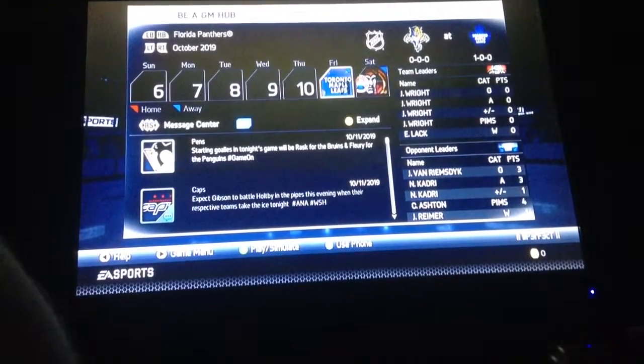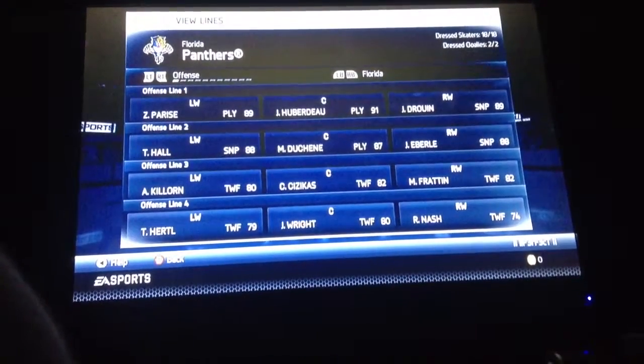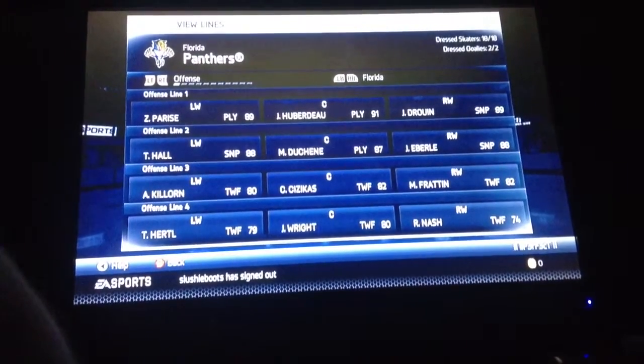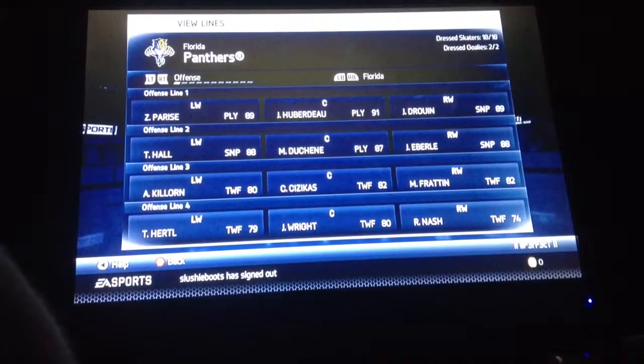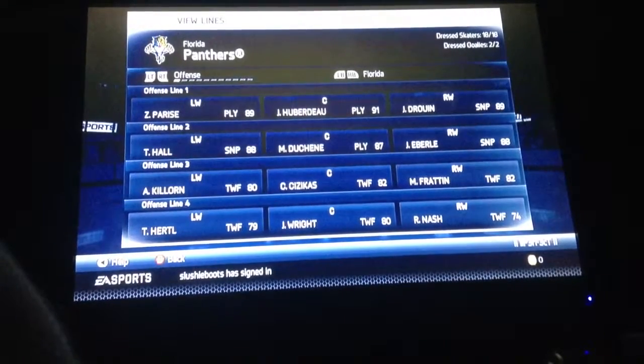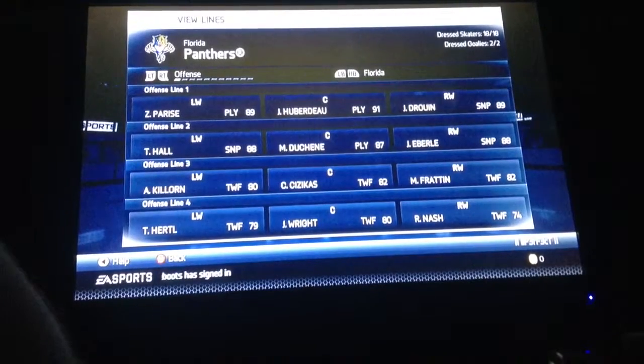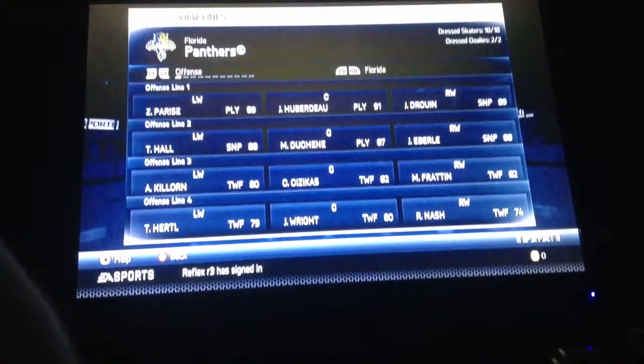I just want to show you my team. View lines. So we got Zach Parise, Jonathan Huberdeau, Jonathan Druin, Taylor Hall, Matt Duchesne, Jordan Eberle, Alex Killorn, Casey Sezikis, Matt Fratton, Thomas Hertel, Jay Wright — I don't know his first name because I just picked him up off of Free Agency — and Riley Nash.